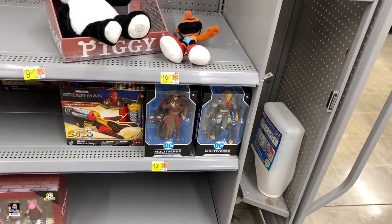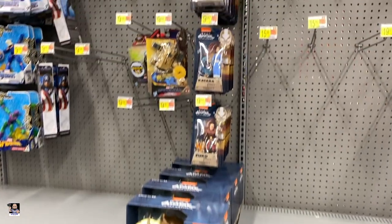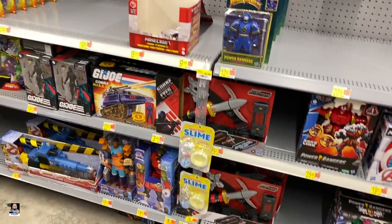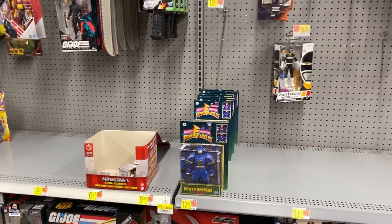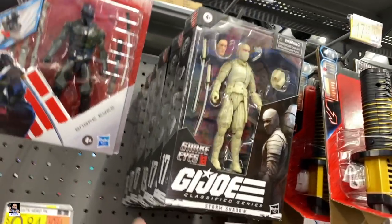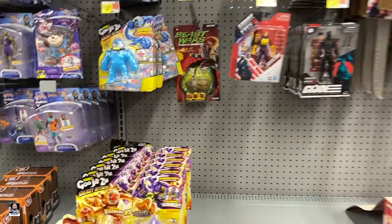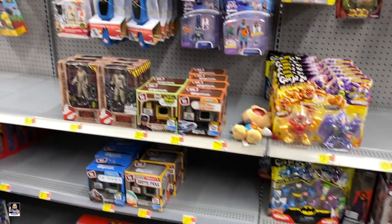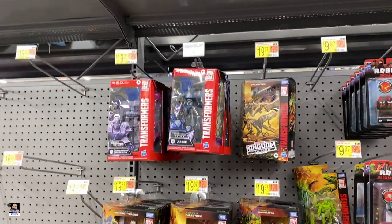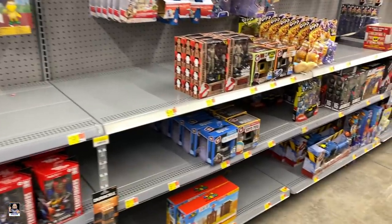Got a little bit of DC — literally a little bit of DC. Avatar. Not a tremendous amount. That's Joe's. A little bit of Power Rangers. There's Scarlet. Baroness. Snake Eyes. Don't see any Legends. Ghostbusters. Transformers — not too bad, actually not bad at all. Let's check out some Lego.